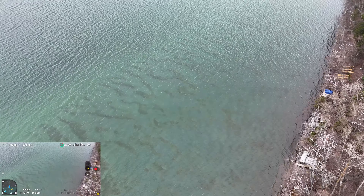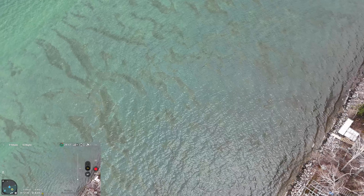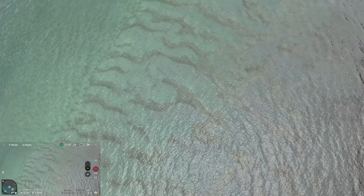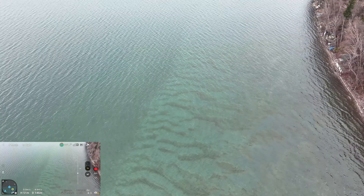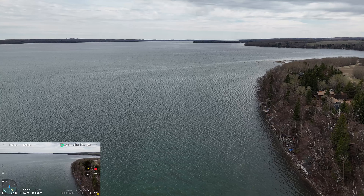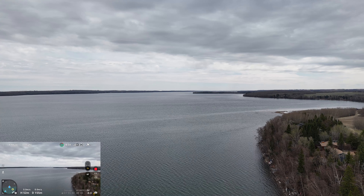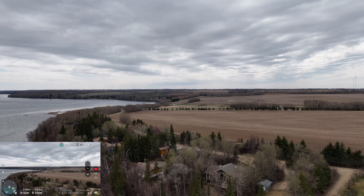Oh, look how clear that water is, guys — you can see the sand! I am 51 meters up. You could probably see fish if you looked hard enough. Sylvan Lake is 11 kilometers directly across from here on the screen recording. So, should we try for a precision landing?